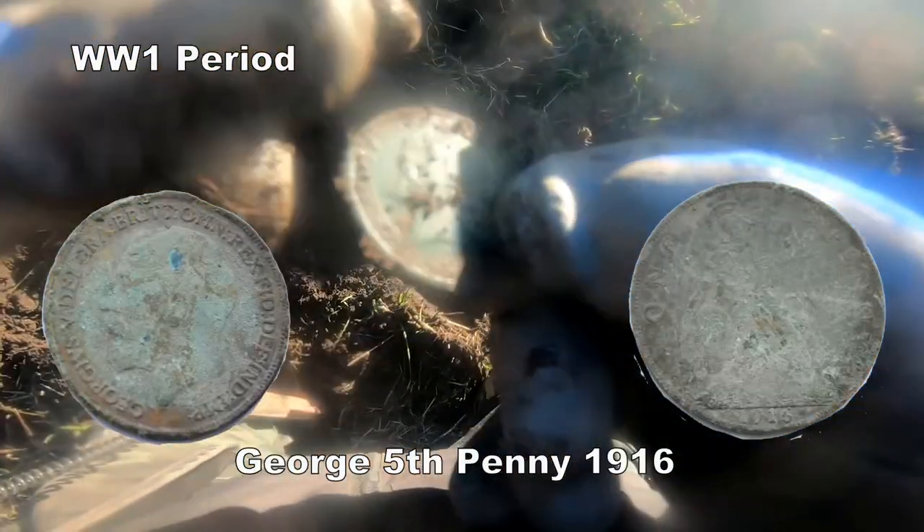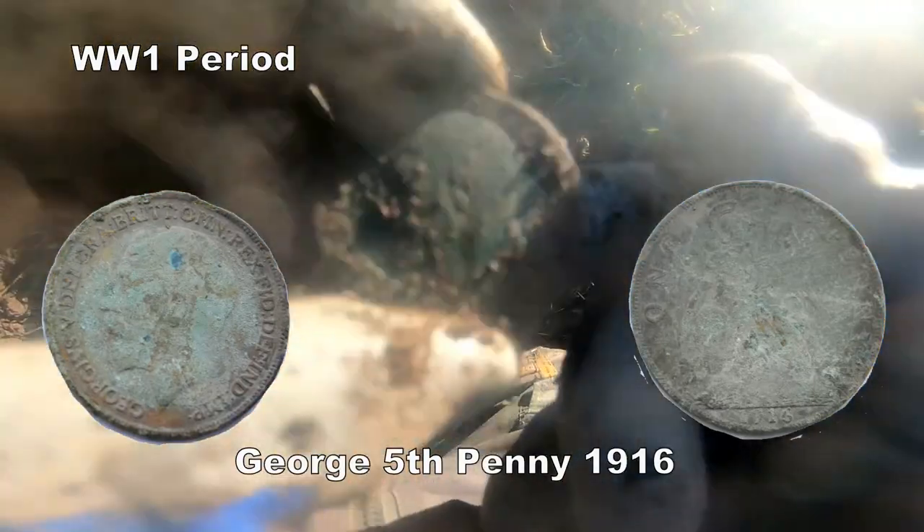George V penny. Penny — see the head on that.